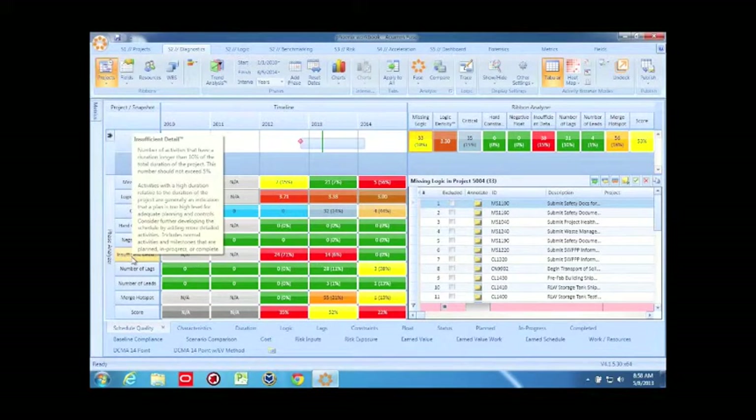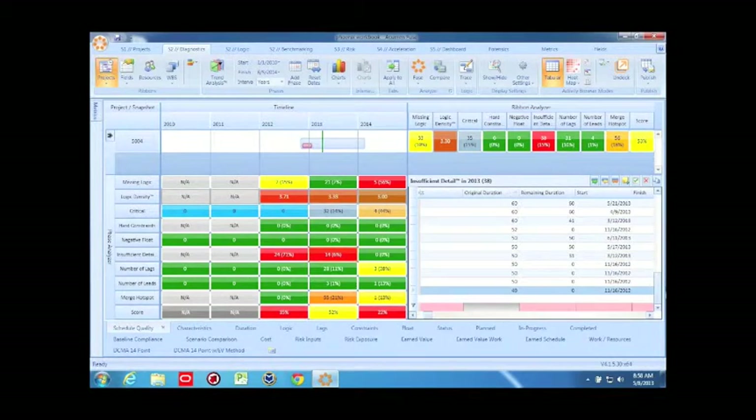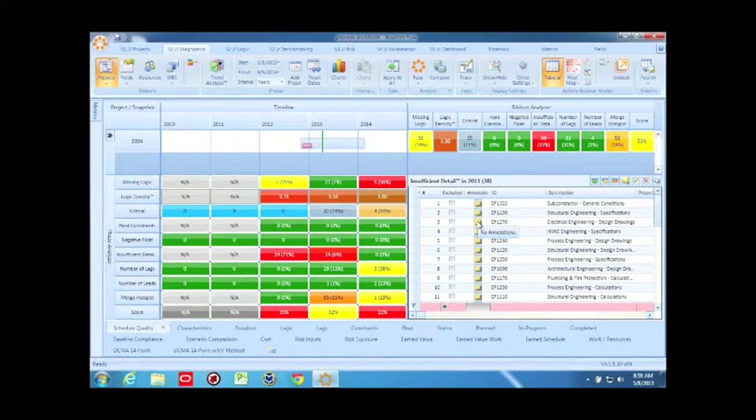Insufficient detail — these are activities that have a duration longer than 10% of the total duration of the project. There are some items where Fuse considers them to maybe have a higher duration than we'd normally expect. Clicking here, we can look at these 14 activities and sort them by duration. There is an activity with 119 days of duration. Fuse is giving us a warning that maybe there's more detail needed on some of these tasks that are three to five months long. We can line them up one by one, annotate and put in notes explaining why we've used a longer duration, and we also have the ability to exclude any items from the check.